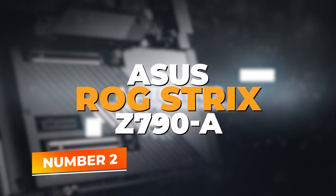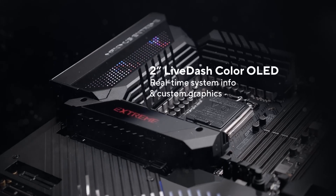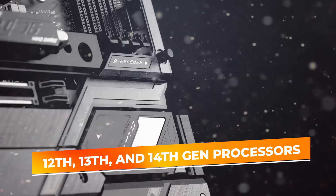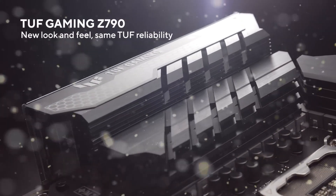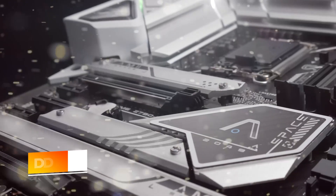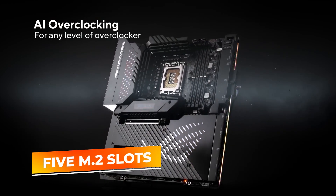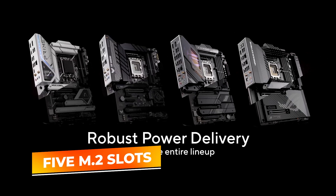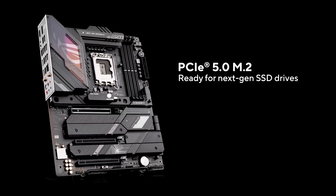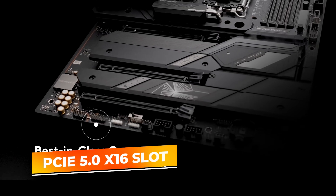Number 2: the ASUS ROG Strix Z790-A Gaming Wi-Fi II — a high-end LGA 1700 motherboard supporting Intel's 12th, 13th, and 14th gen processors. It combines performance, aesthetics, and next-gen features, making it one of the best Intel-compatible motherboards. The Z790-A impresses with DDR5 memory support for ultra-fast RAM performance. With 5 M.2 slots, it offers enormous flexibility for high-speed NVMe SSDs, ideal for gamers, content creators, and multitaskers. You also get a PCIe 5.0 x16 slot providing full support for the latest GPUs.